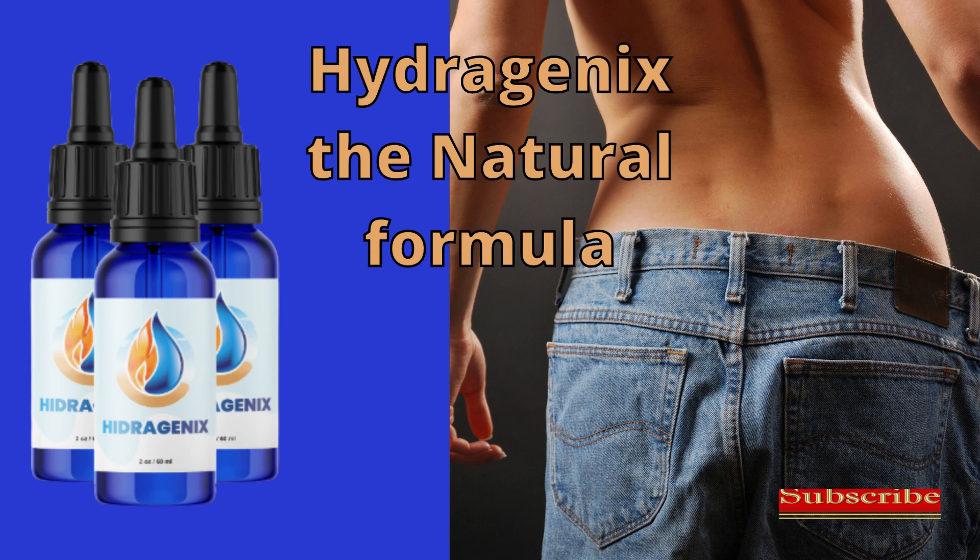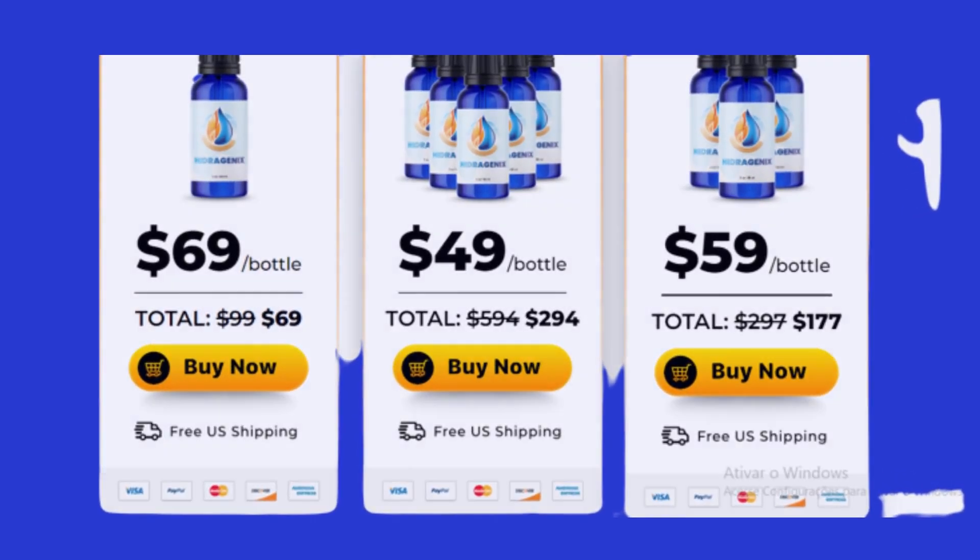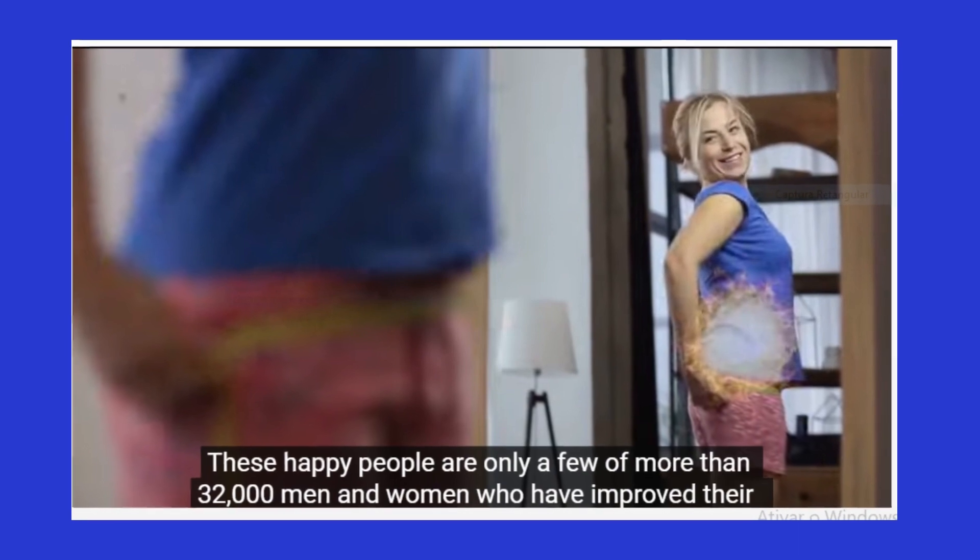Hi, my name is Alisa and today I'm going to tell you everything you need to know about Hydrogenics before purchasing the product. I also have two really important alerts, so pay close attention to what I have to tell you.